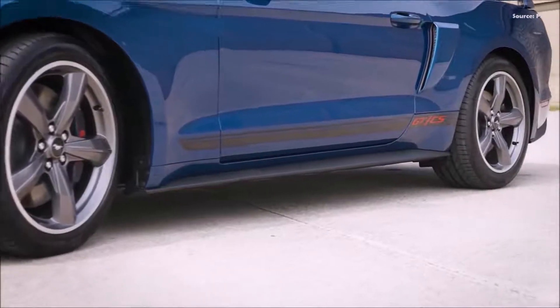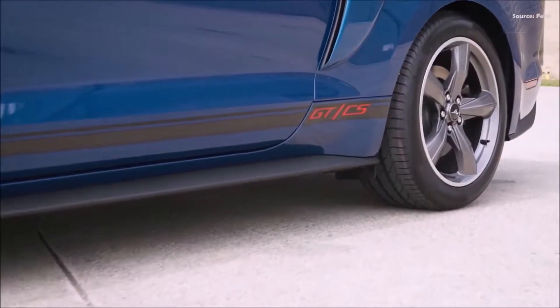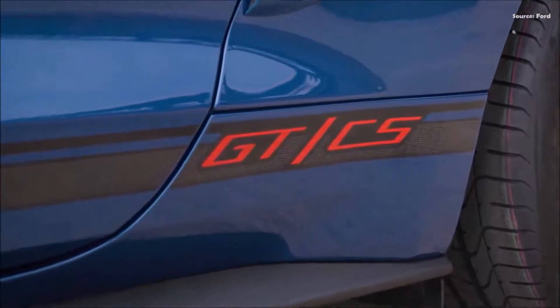Mustang, the world's best-selling sports car, will debut a first-ever stealth appearance package available for the EcoBoost Premium model, while the Mustang GT California Special will offer, for the first time ever, a GT Performance Package option.